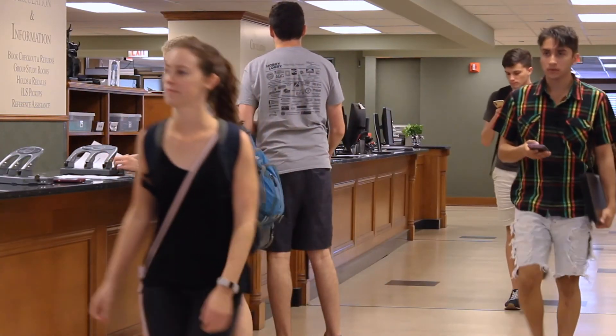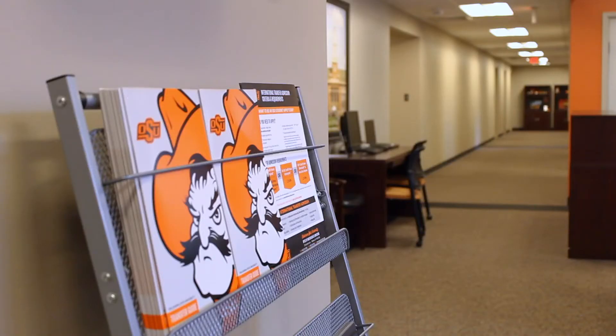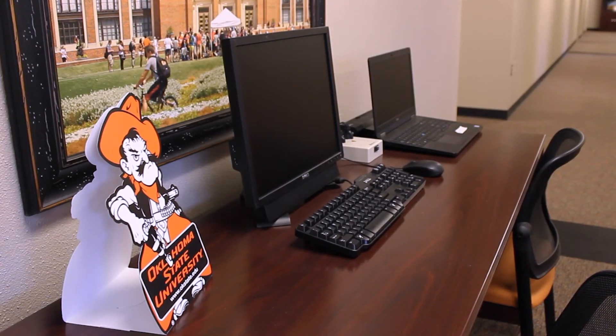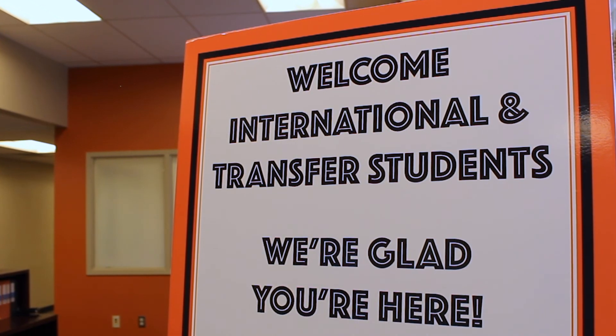OSU expands all over the world, but it all starts from its central home right here on campus. The International Admissions Office is a vital part of bringing those ties right to campus in the form of international students. For Pete's Corner, I'm Tori Wallach.